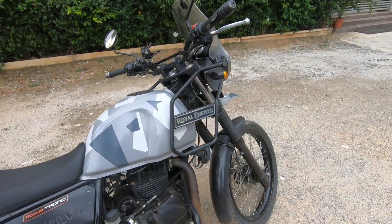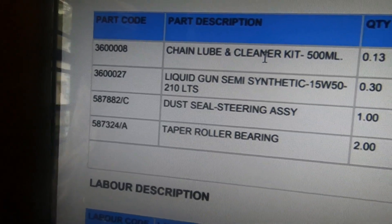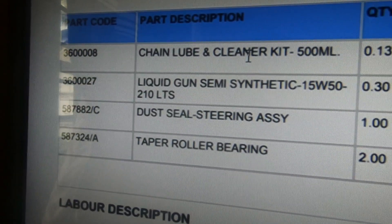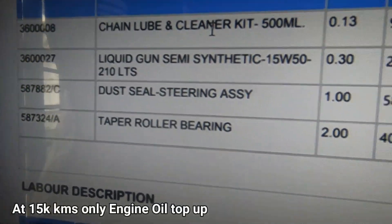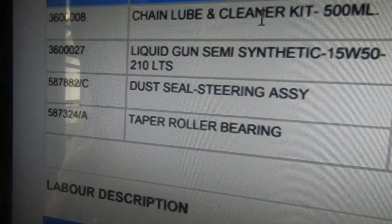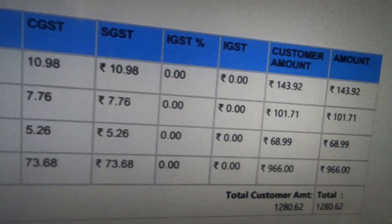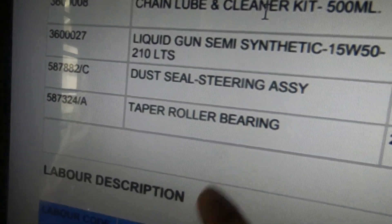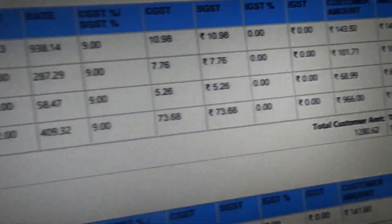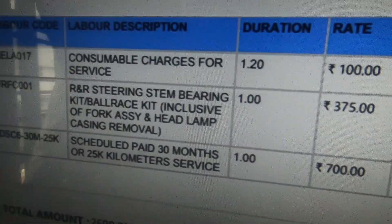I'll show you the bill here — this is the complete bill. The four main parts charged are: the chain lube and cleaner kit at around ₹143 without labor; the semi-synthetic oil top-up at around ₹101 for 0.3 liters; the dust seal for steering at around ₹68; and the taper roller bearing, which is the main costly part at around ₹966. The total parts charge comes to around ₹1,280.